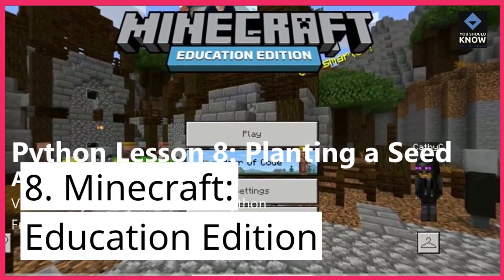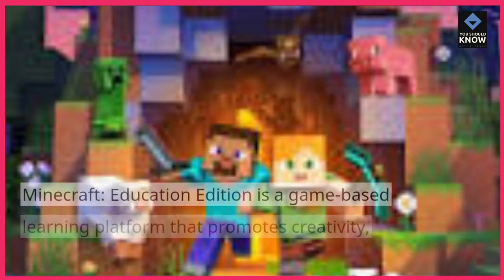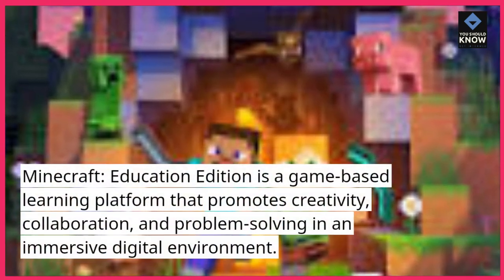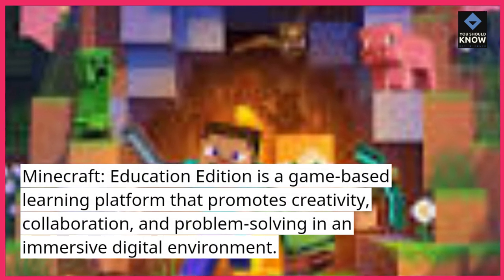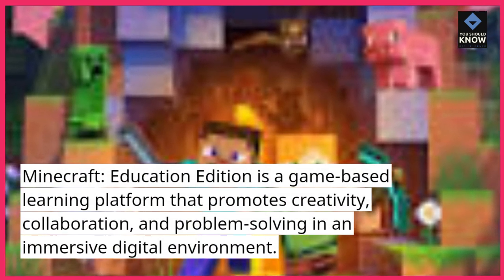8. Minecraft Education Edition. Minecraft Education Edition is a game-based learning platform that promotes creativity, collaboration, and problem-solving in an immersive digital environment.